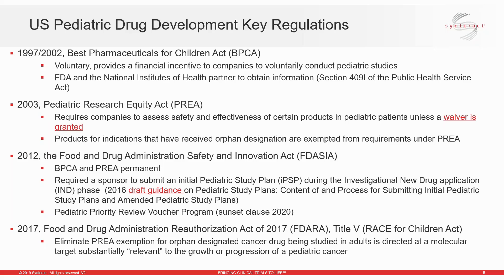I was recently involved in a situation where a sponsor contacted me in a panic. They had submitted their NDA for an indication that was actually on the list of automatic waivers. During the review, the agency requested that they immediately submit a PSP. Fortunately, we were able to get the waiver submitted in just a few days so as not to delay review of their application.